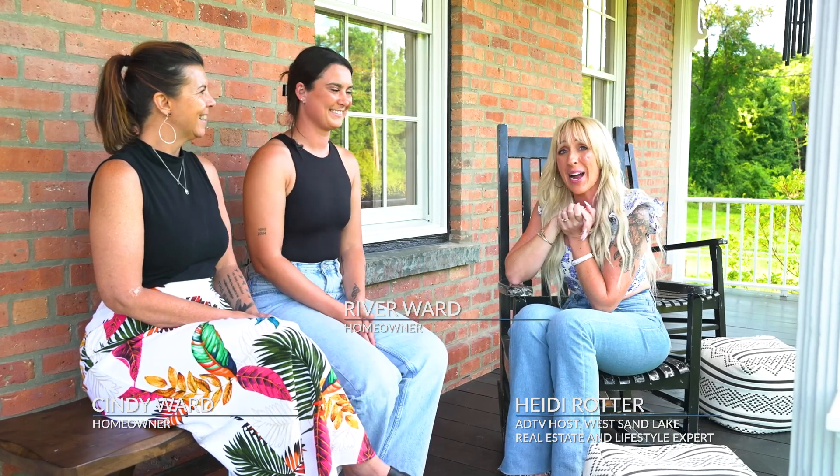Cindy, River, thank you so much for inviting me to come tour this beautiful renovation that you guys did. I can tell you poured your heart and soul into it and it's beautiful. To recap: there are three bedrooms, two and a half baths, plus an office and a laundry room. I'm Heidi Rotter, TV host of the American Dream. Thank you so much for watching. We'll see you next time.